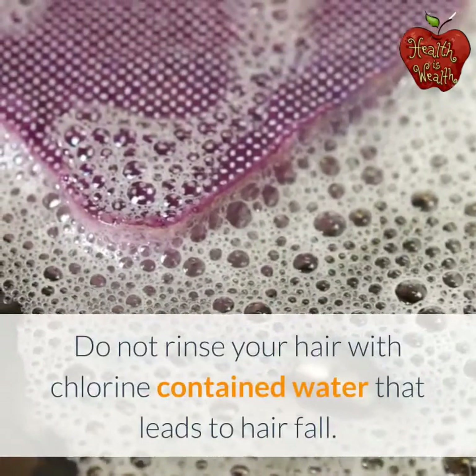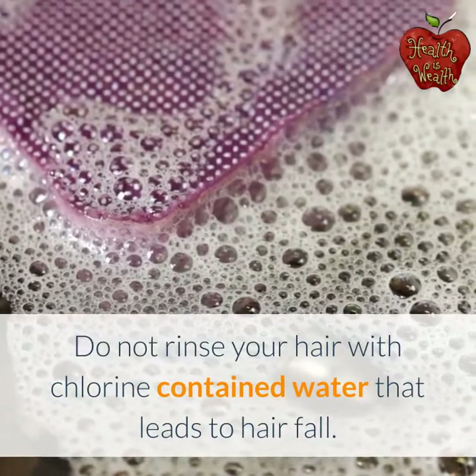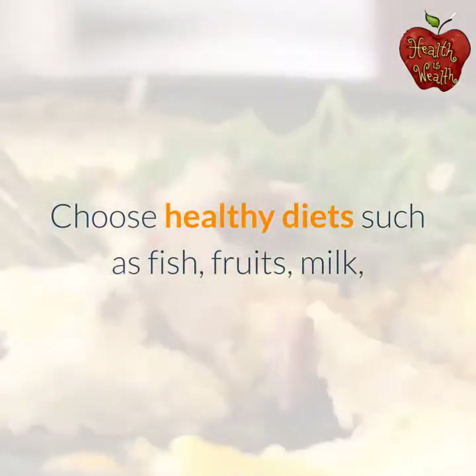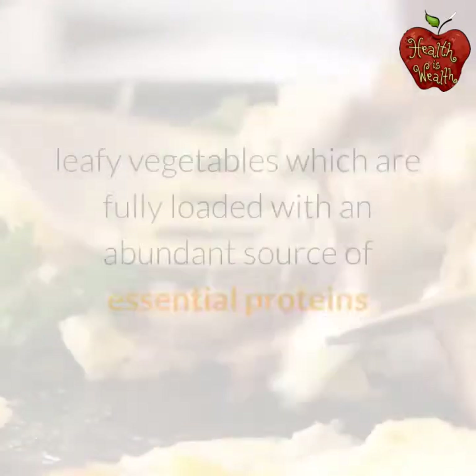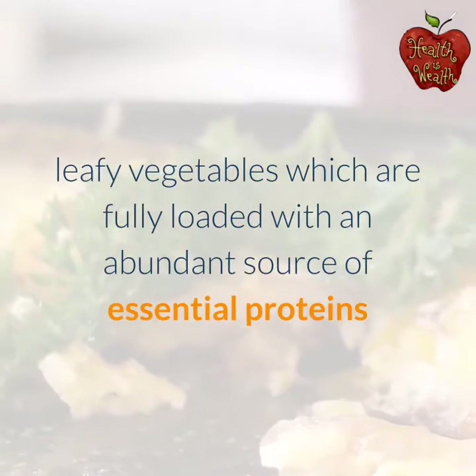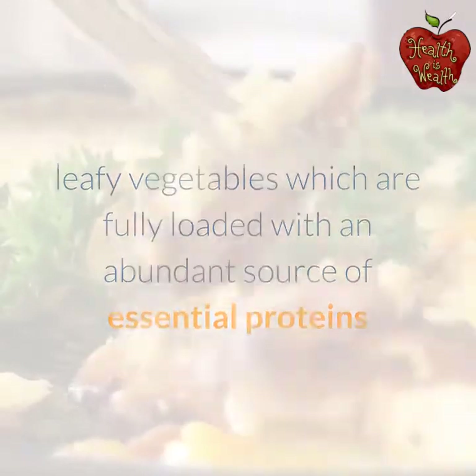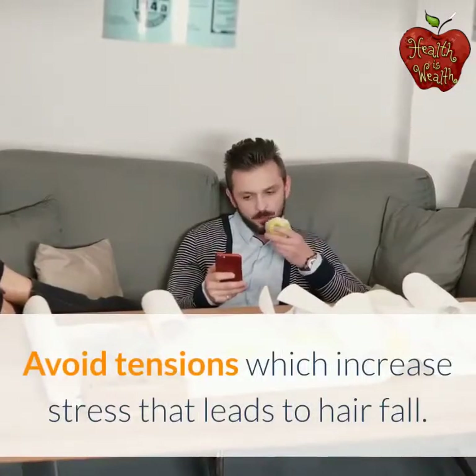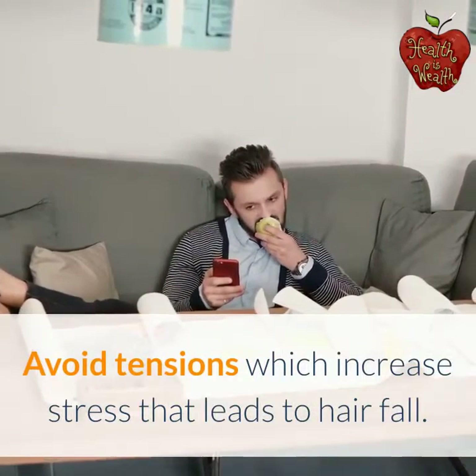Do not rinse your hair with chlorine-containing water, as that leads to hair fall. Choose healthy diets such as fish, fruits, milk, and leafy vegetables, which are fully loaded with an abundant source of essential proteins and lipids for hair growth. Avoid tensions which increase stress that leads to hair fall.